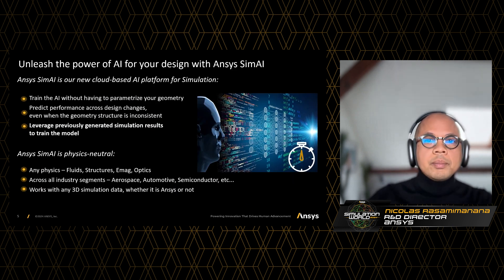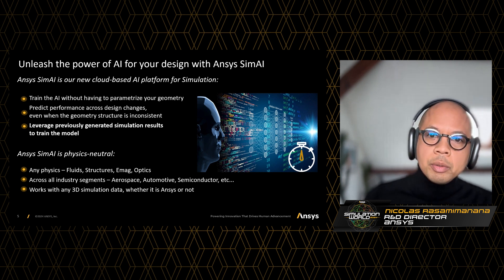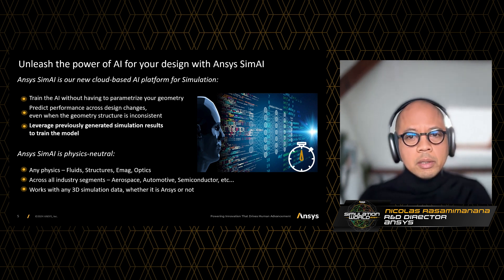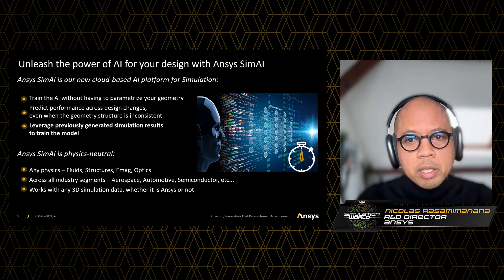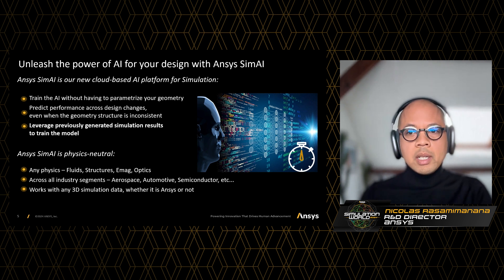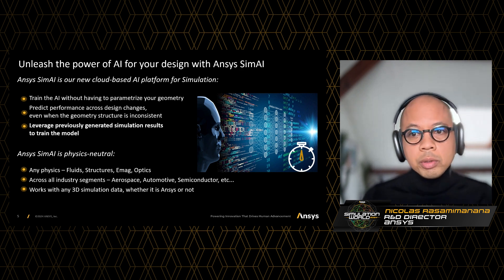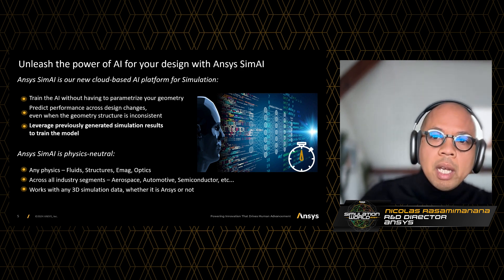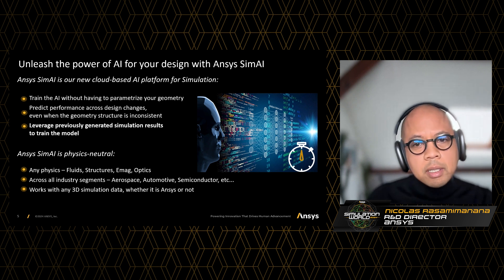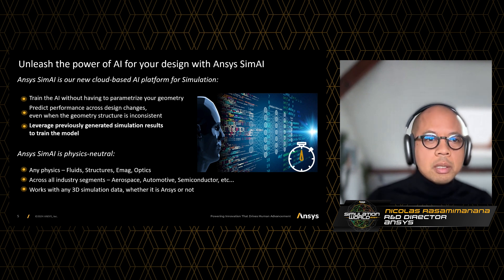So two highlights here. The first one is SimAI does not need parameterization of the geometry, and that has two consequences. The first one is you can leverage simulation results, past and future, to train the AI model with unparameterized designs. The second consequence is that SimAI can predict performances across design changes, even when the geometry is inconsistent.